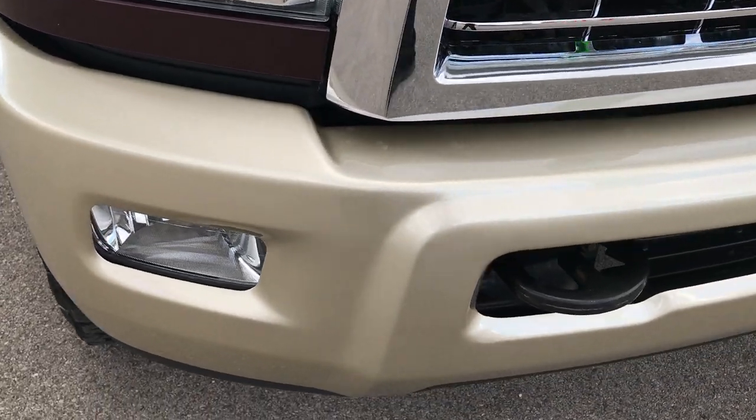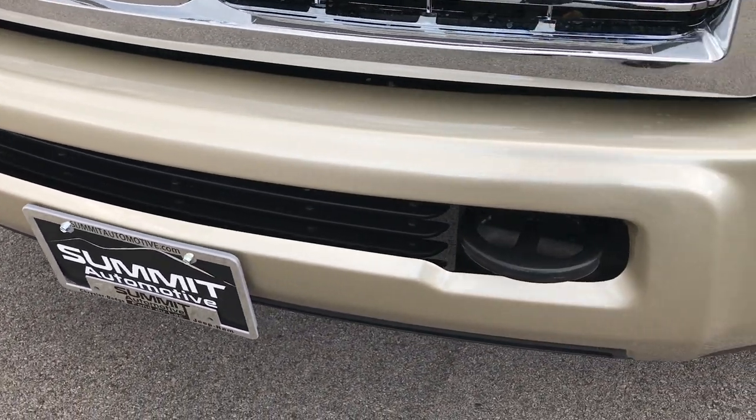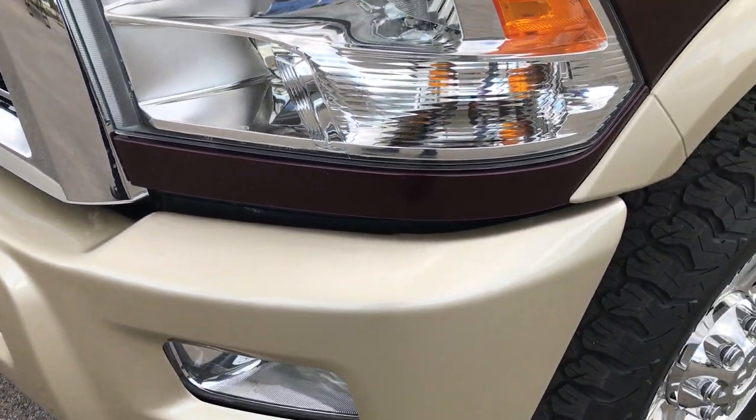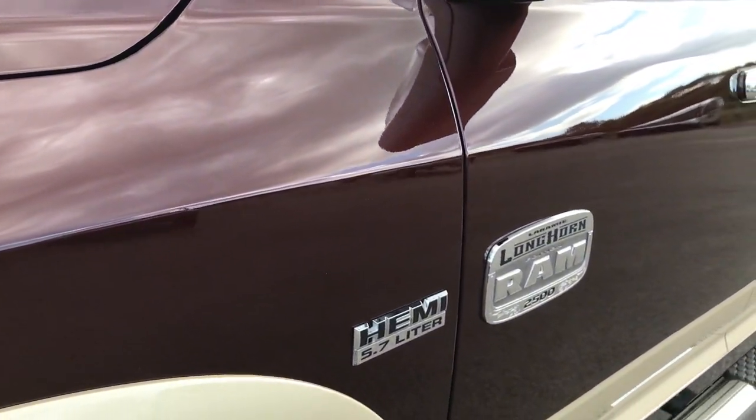We shoot all of our videos in 1080p, so if you have HD capabilities on your computer, tablet, or smart device, turn them on now. It's like you're standing here looking at the truck with me right next to it.